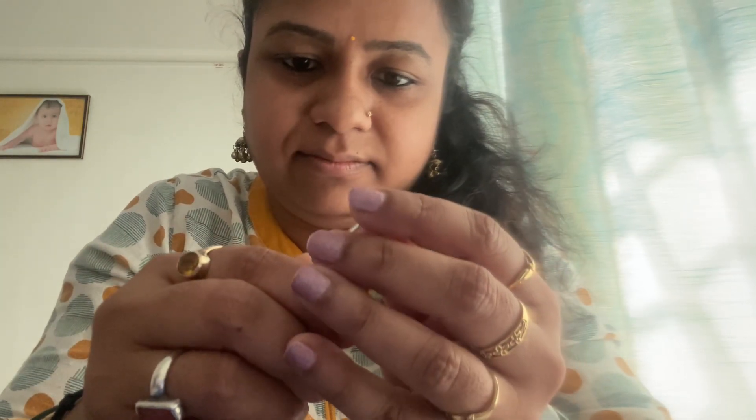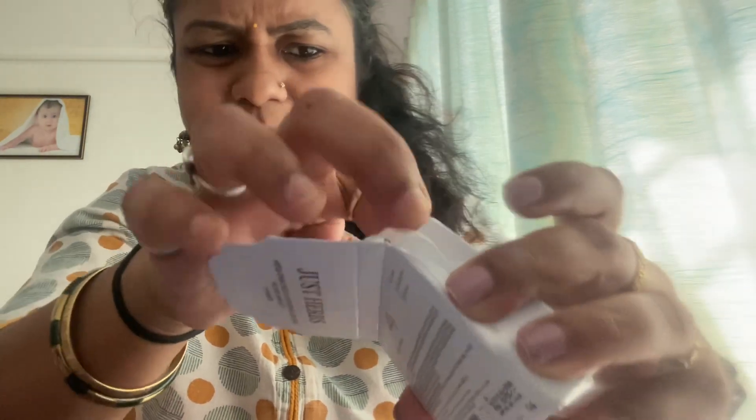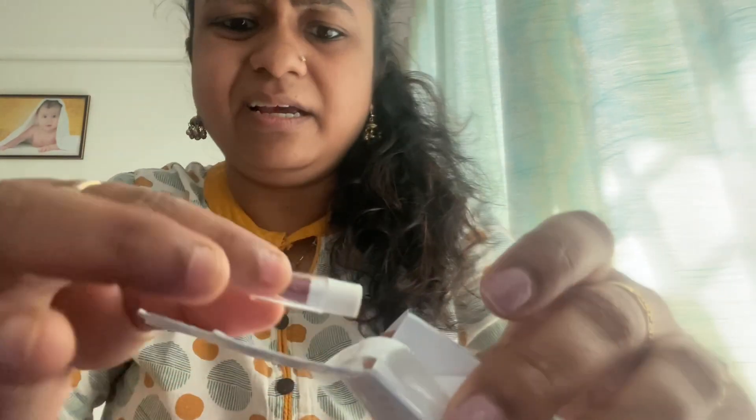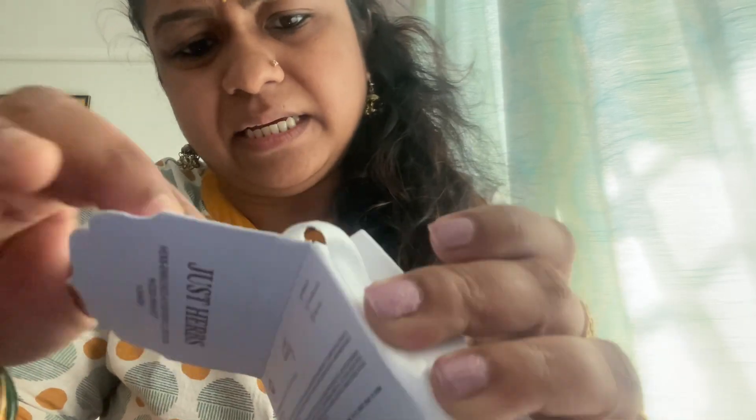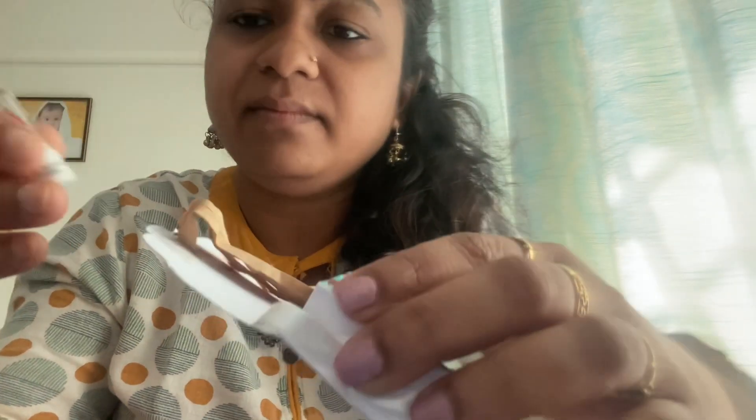Isi tarah se hain aur bhi bahut saare shades — maine toh dekha nahi hai abhi sab. Mostly shades jo hain red aur brown category mein hi hain. Jo bhi mujhe shade dikh raha hai — red, brown, pink category ka hai mostly. Okay, so this is the one.